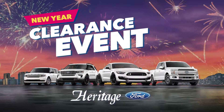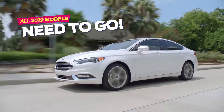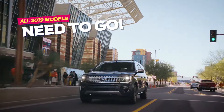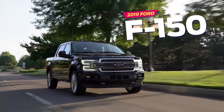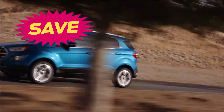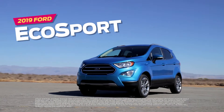Welcome to 2020. It's a new year and a new decade, and at Heritage Ford's New Year Clearance event, we're reducing our prices on all remaining 2019 models. Now you can treat yourself to a brand new vehicle with blowout pricing, including a 2019 Ford F-150 or an MPG-savvy SUV like the 2019 Ford EcoSport.